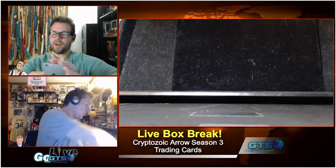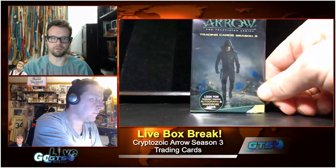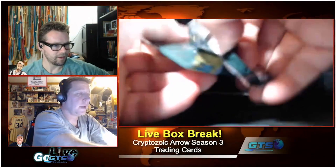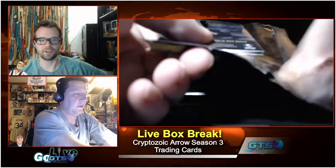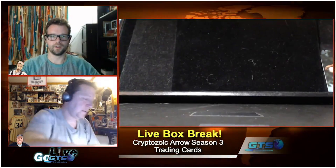We're opening Arrow cards from Cryptozoic. If you collect cards — if you collect Arrow cards — and you go to a hobby shop, you should talk to them about the case incentive available through GTS Distribution. There can be a bonus card especially if you're a fan of Arrow; there's a good chance you can convince them to get it.